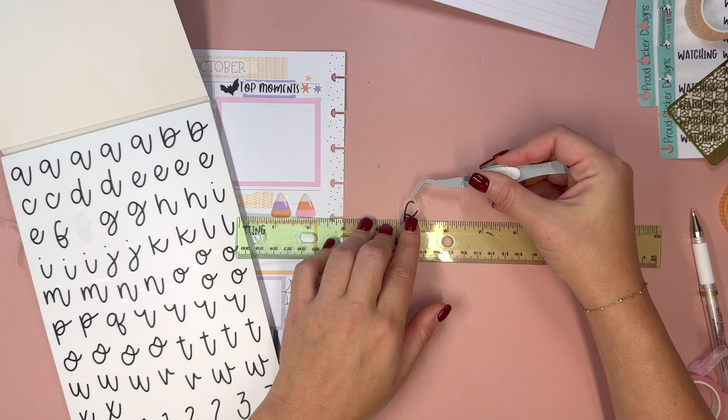Then we'll take the ghost — this one's going to hang out right there. I really wanted to bring that ghost in. Then we have a tiny bit of space over here where I was thinking spiderweb, since I have two of them. Let's take the smaller one and put it right here. I think this half of the page is finished and we are ready to move on to the other side.